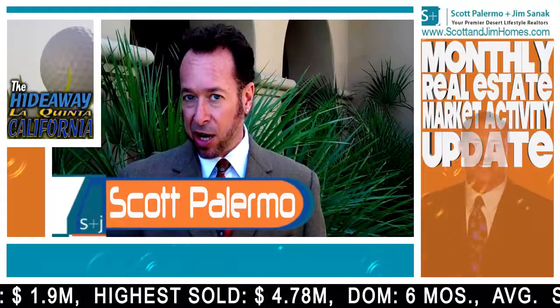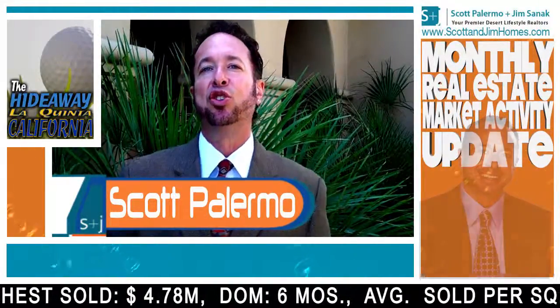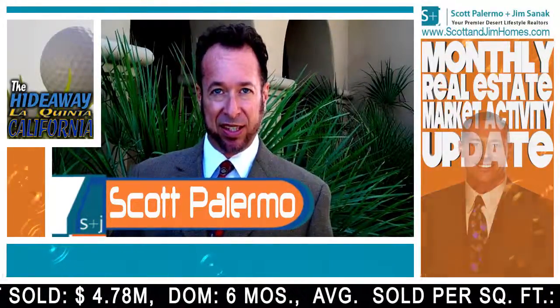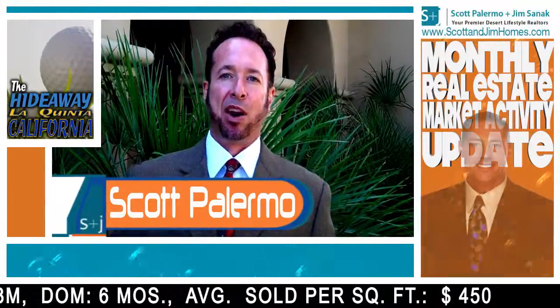Our days on market at The Hideaway currently is about 185 days, which translates into just about six months. The higher the sales price, the longer the period of time properties are on the market.